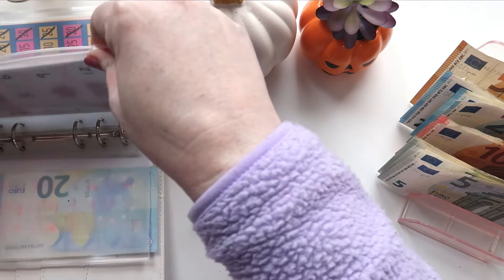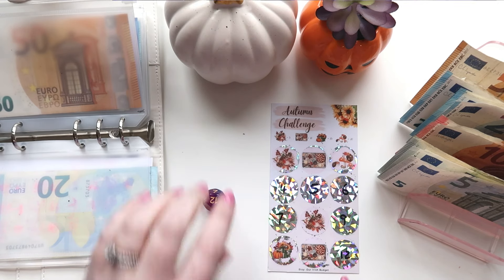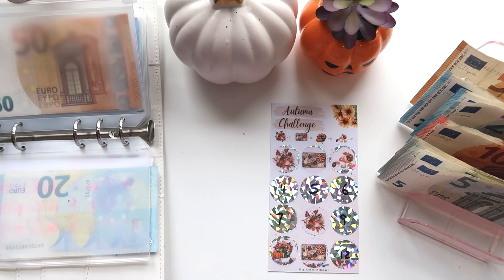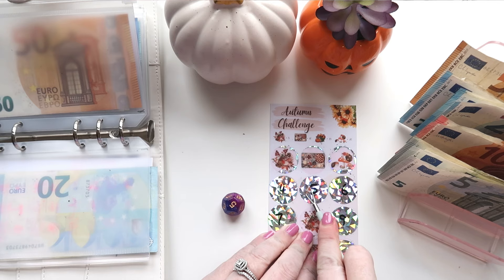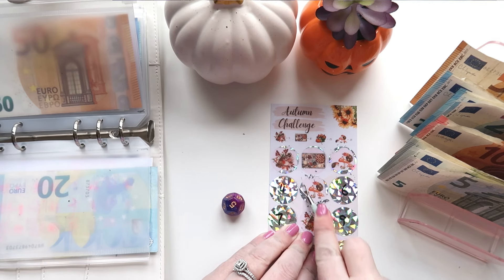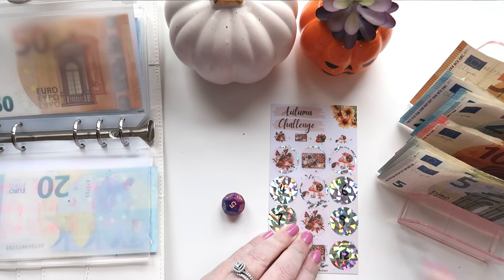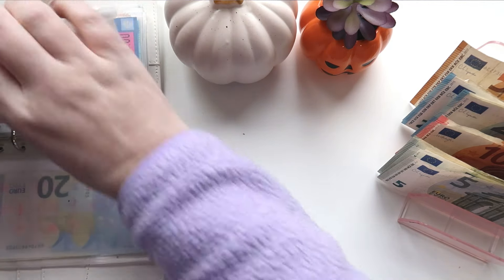We have our Autumn challenge, which is part of our Season's challenge. It comes with spring, summer, autumn, and winter. This will save us 150 euros. We need the 12-sided dice for four, five, six, seven, nine, and 12. We got number five, and number five is some hedgehogs on a mushroom, which is 20 euros. So we're going to save the 20 there.